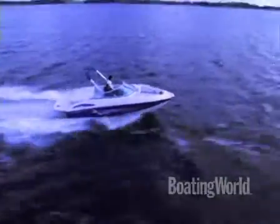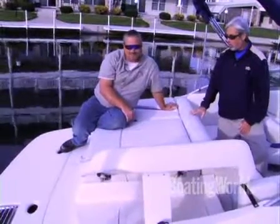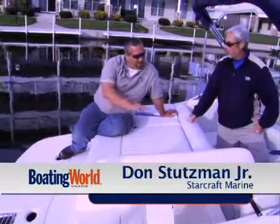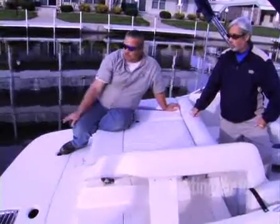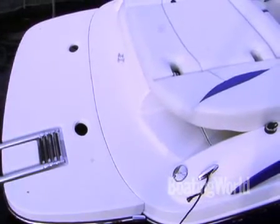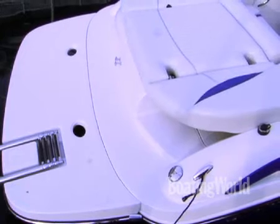Obviously you guys know that people spend a lot of time back here. This is a very nice runabout we have here. It has a huge sun deck back here, a nice swim platform where you have plenty of room to put your wakeboard on, your skis on, all your toys — playing around.